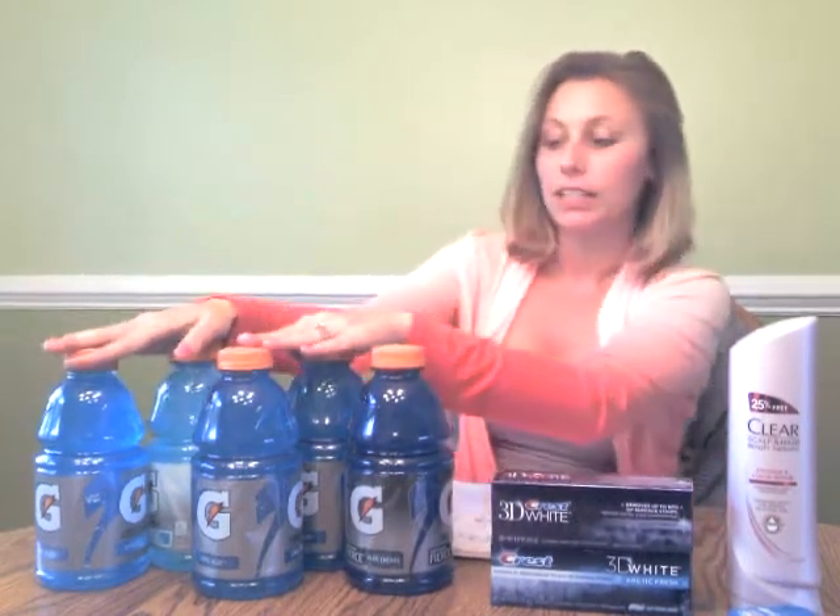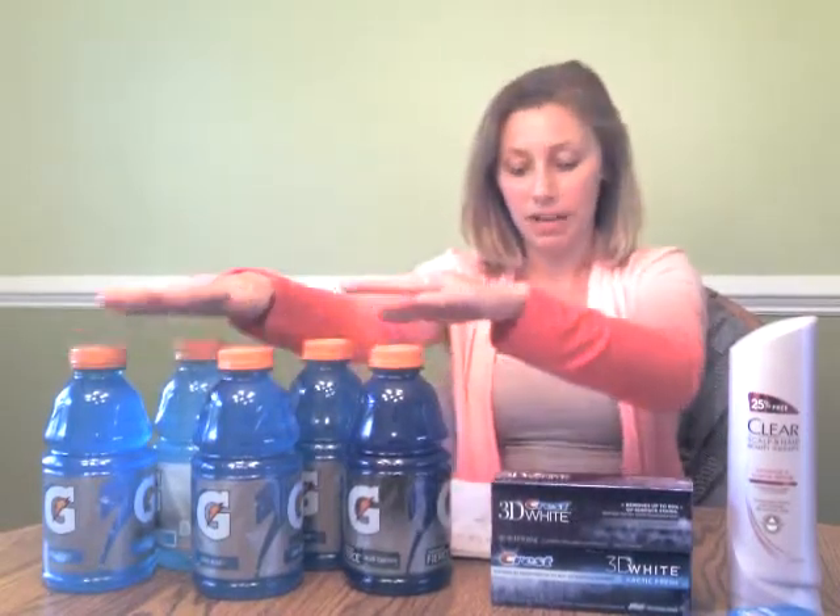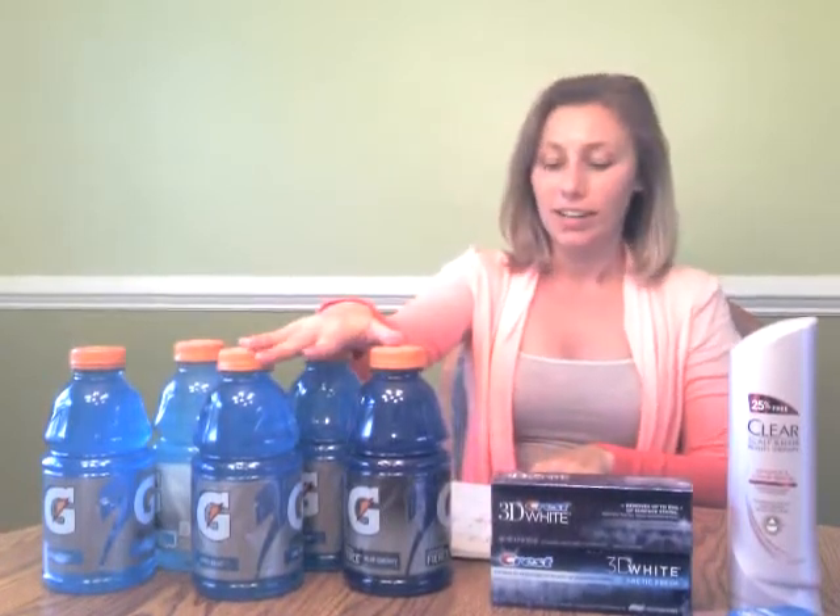Moving on to the Gatorade. The Gatorade is on sale $5 for $5, so you buy $5 worth, you get $5. And when you buy $5, you also get a $1 up reward. There's a $1 off four video value on the Rite Aid website — the link is below if you want to get to it and watch the video values, which I'd recommend doing, otherwise this deal won't work out. It's very easy: you log into your Rite Aid account, watch the video they have, hit 'claim my coupon,' and then you get to print it. It was about a minute total when I watched both videos.